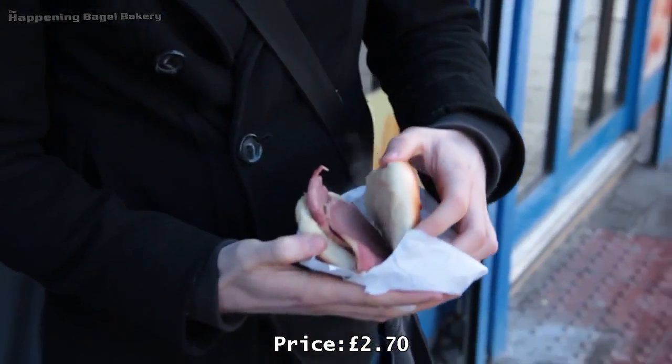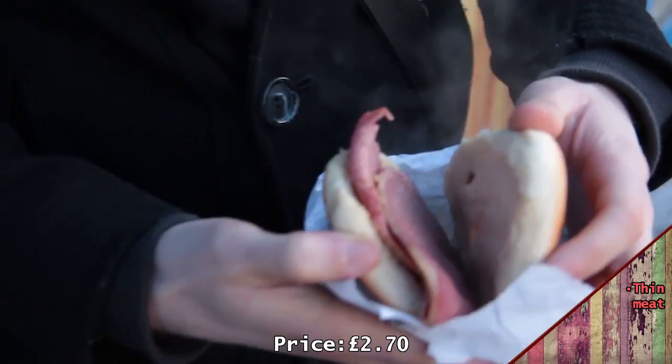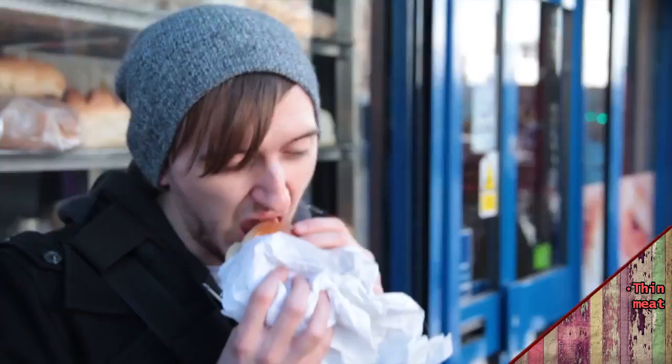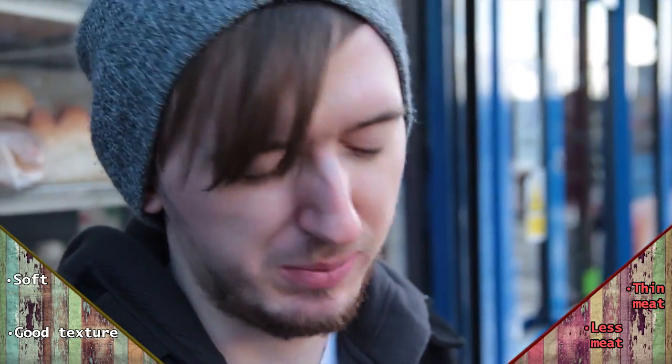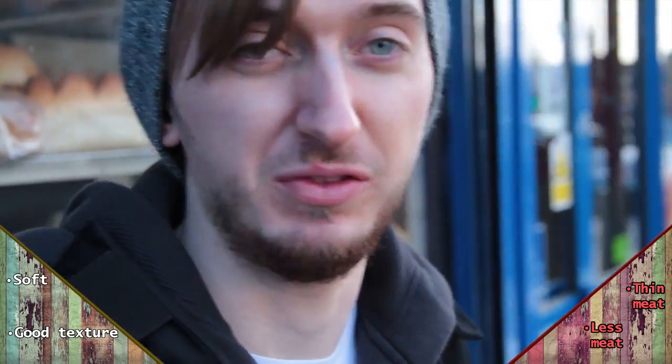I've got the salt beef bagel. As you can see, it's a lot thinner than the last few bagel places we've been to. There's a lot less meat. The bagel is still quite soft and you can still get a good texture from the meat. It's not that salty. If you're looking for a cheap and cheerful salty alternative, I would recommend this, but it just doesn't do it for me.